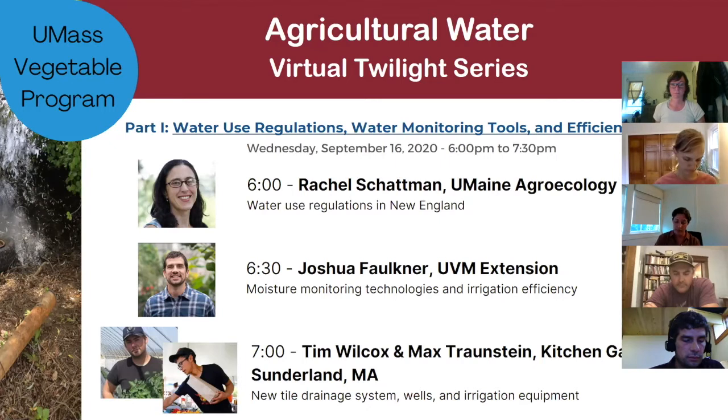First off is Rachel Chapman. She's from the Humane Agroecology Lab and she's got vegetable and fruit production expertise, water use, climate change adaptation, and many other talents and skills. Following that will be Joshua Faulkner, who's going to talk more about the technologies involved. Rachel and Joshua and some others worked on the project together, including some soil moisture monitoring tools.